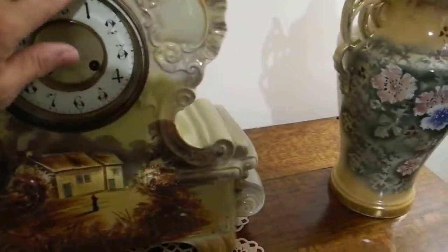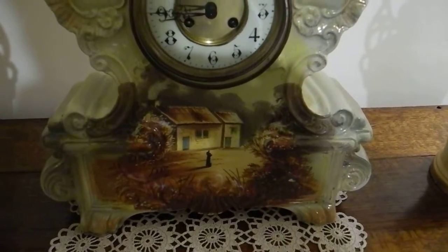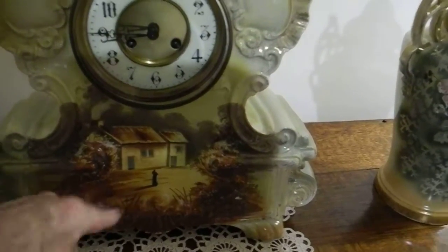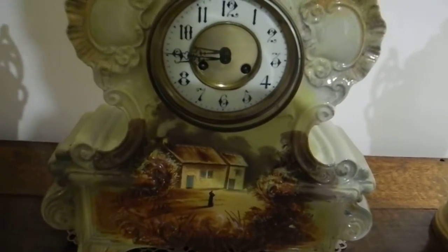It's a bit dark in here, I'm afraid. There's the picture on it, and it's signed LEAB on here. Now what LEAB means I don't know.